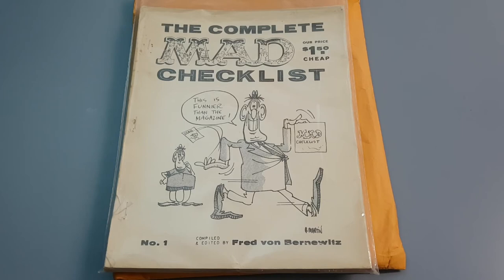Hi collectors, another MAD item review. In this case we have the complete MAD checklist which was compiled by Fred von Bernwitz.